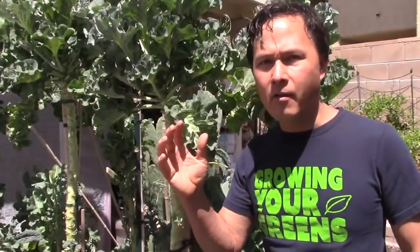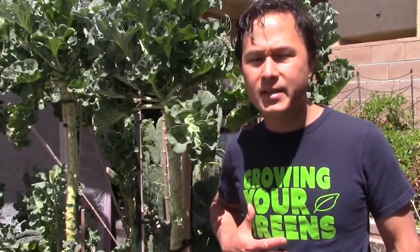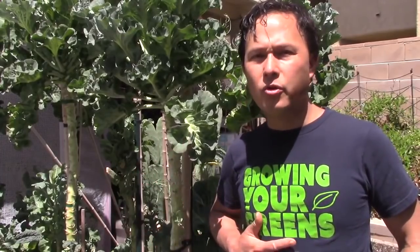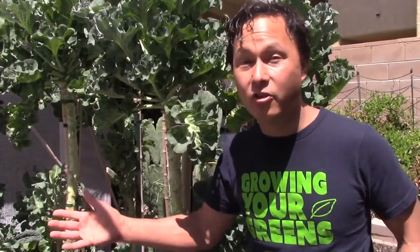Number six: grow microgreens indoors — super critical. You want to grow microgreens and other sprouts indoors year round so that you could be eating even when it's off season.